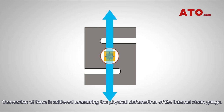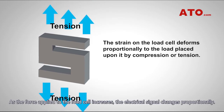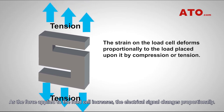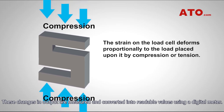Conversion of force is achieved by measuring the physical deformation of the internal strain gauge. The strain gauges react to the compression or tension, and the change in resistance results in a change in output. As the force applied to the load cell increases, the electrical signal changes proportionally. These changes in output are measured and converted into readable values using a digital meter.